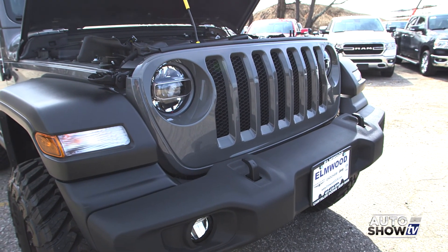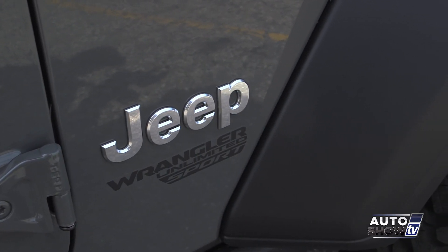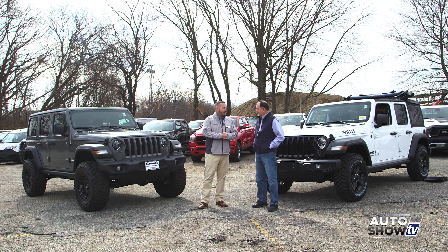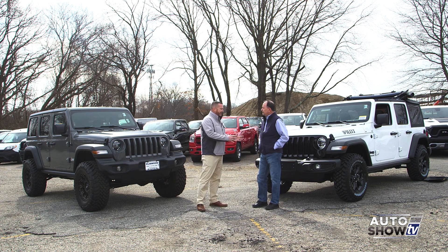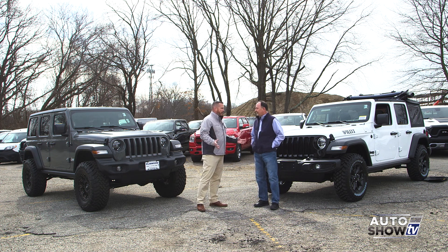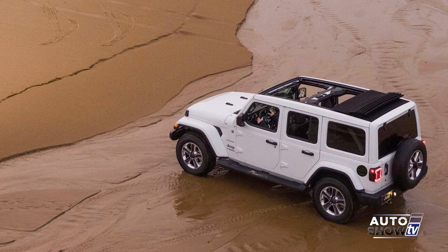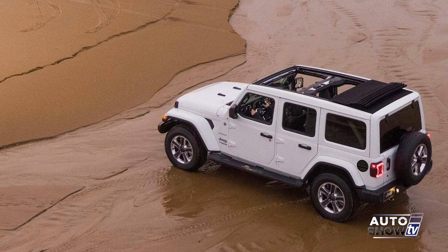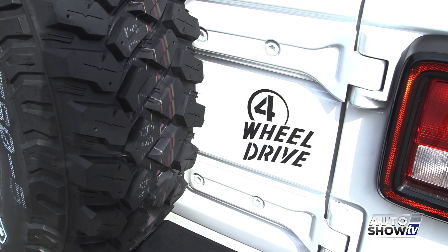We also beefed up the suspension a little bit — we put the Fox shocks race suspension on here, which anybody who's into off-roading is familiar with. But at the same time, all Jeep Wranglers are trail rated — five different categories for off-road classification: water fording, articulation, ground clearance, and traction. They come straight out of the box off-road ready.